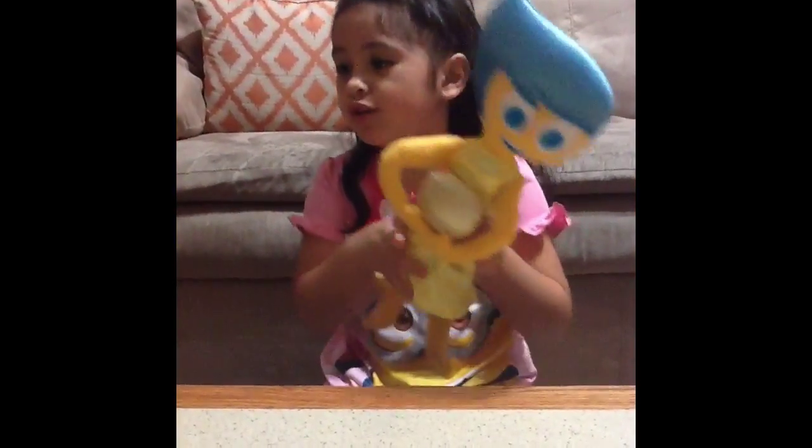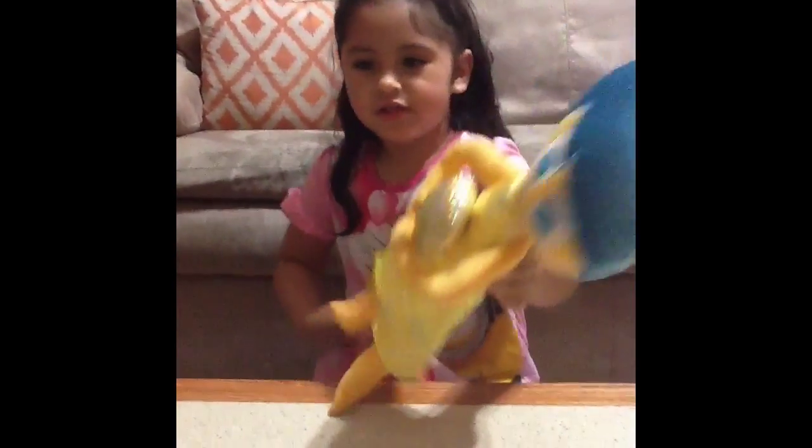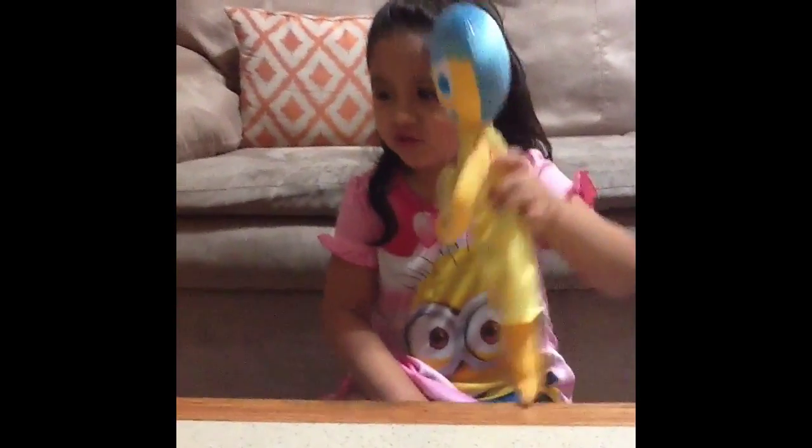Hi, this is my Joy doll from Walmart. My daddy bought it and it's very cute — it's from Inside Out. I hope you guys buy it. It's amazing for kids.